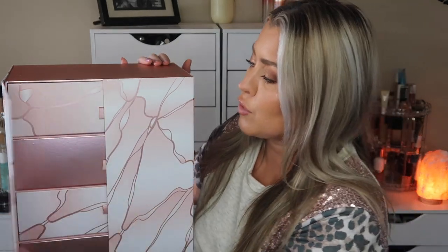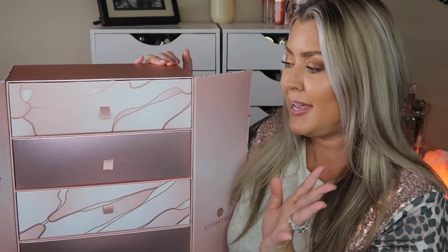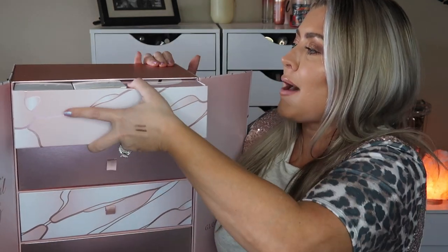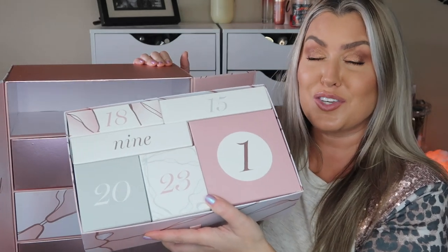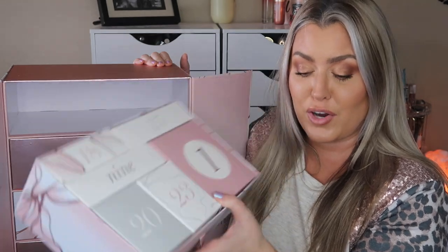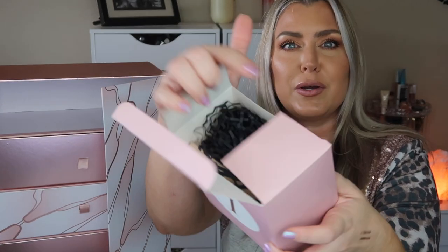You do get a little booklet with this advent calendar that gives you information on everything inside, right down to the days. When you open up this gorgeous box — and you guys know my obsession with pink — the days are not in order inside, so you have to fish around and find each day. This box is going to cost you $79 with my coupon code and you'll receive at least $550 worth of goodies. The items are boxed up so cute!